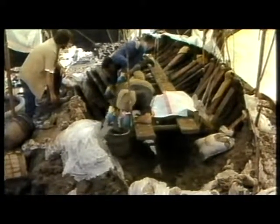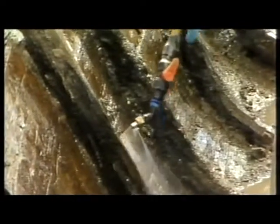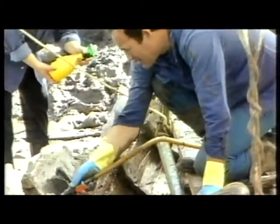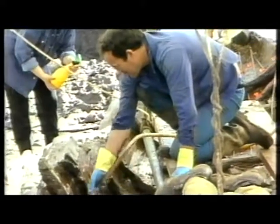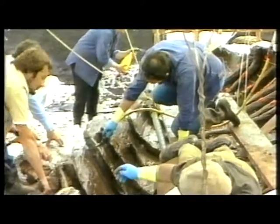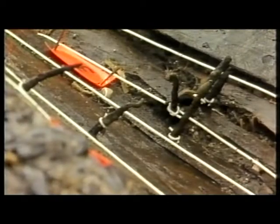By assessing the construction techniques of the boat, marine archaeologists realised that the boat was about 2,000 years old. Originally, the boat was built shell first, with the ribs being added later. This is the opposite of how we build boats today. Many repairs had been made to this boat, as there is evidence that older wood from other boats had been hammered into the frame to keep it afloat.